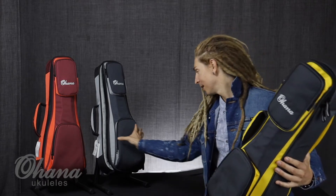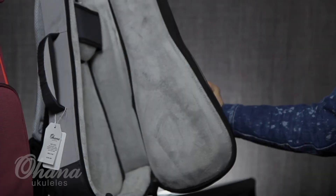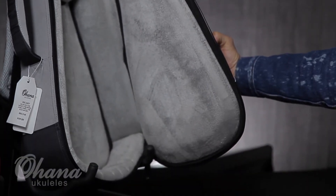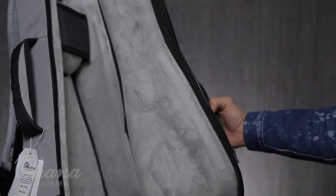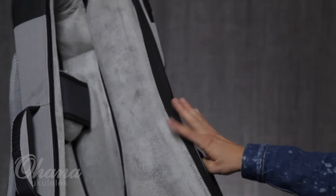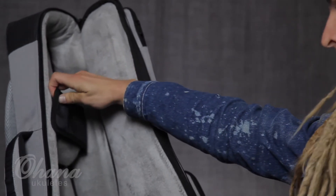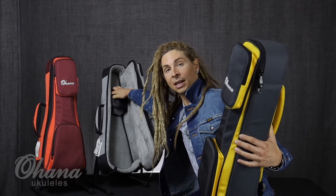I've been blessed to try this out the past couple days after NAMM — had a couple gigs, had a couple writing sessions, and my ukulele was so happy in here. Strapped her in, look at that — she was safe and sound.